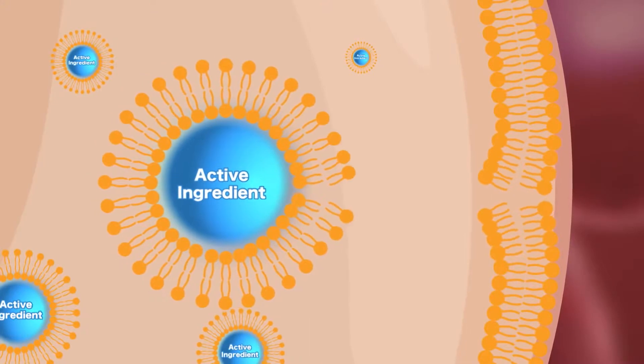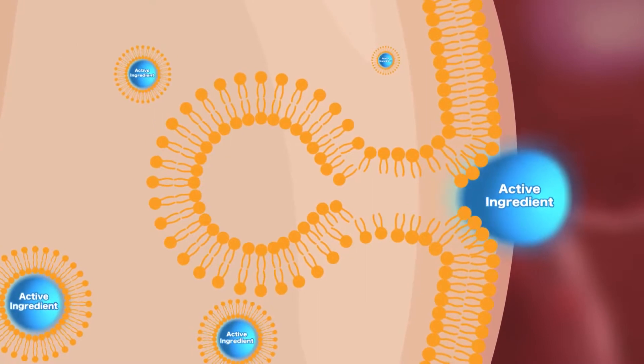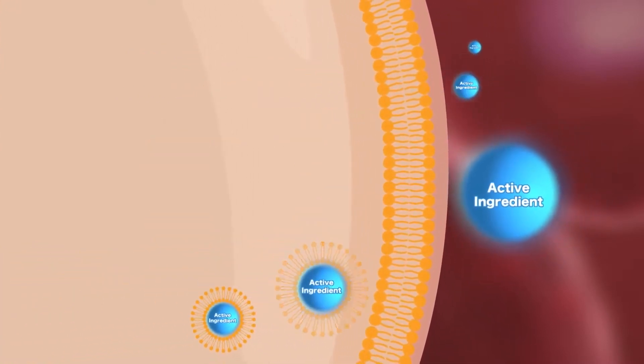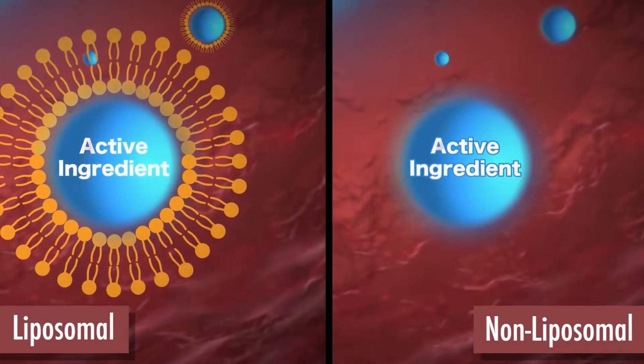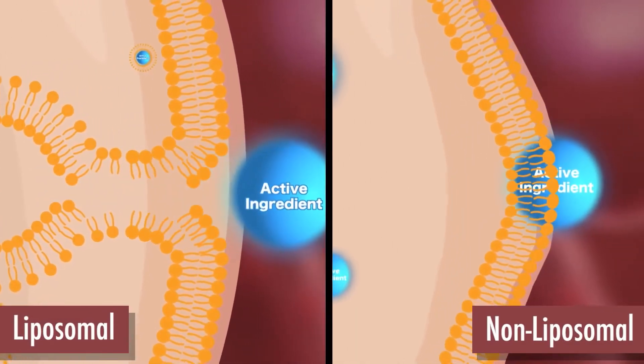And this is where it gets really interesting. Once those liposomes are absorbed from your GI tract into your bloodstream, they're able to penetrate more rapidly into the target tissues of your body where they're needed. In the final animation sequence, you will see a comparison between the two processes. These liposomes, which are formed in your body, disintegrate in your stomach and intestine and result in improved bioavailability of the active ingredients.